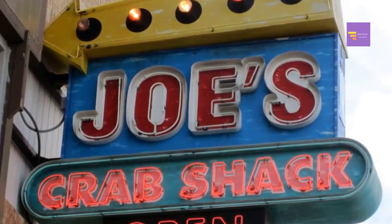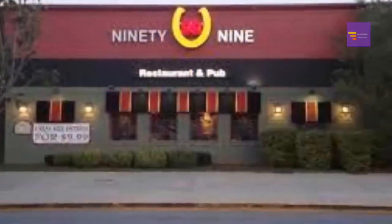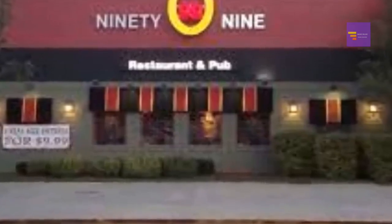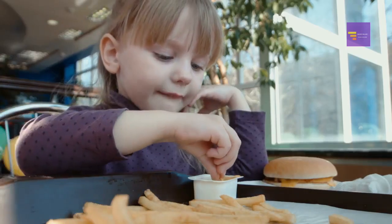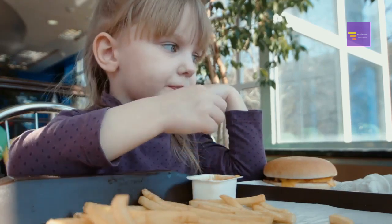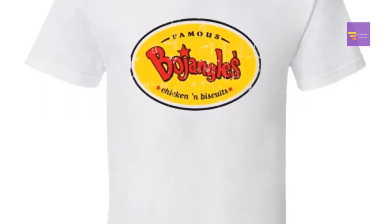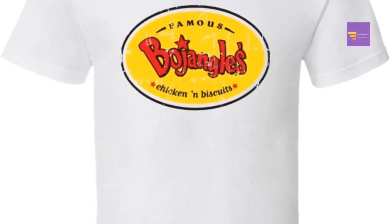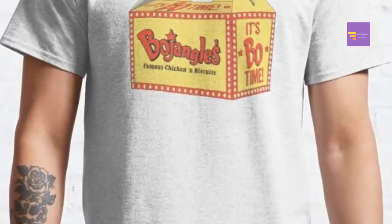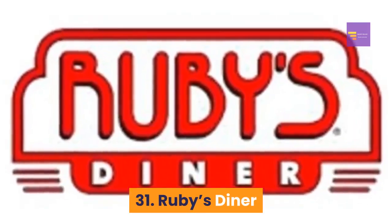Number 29: 99 Restaurant and Pub — October is Boys and Girls Club month; kids eat for free every Sunday in October, on Halloween, and the first Sunday in November. Number 30: Bojangles — dress up in a Bojangles-themed costume, upload a photo on the company's website, and you'll get the chance to win $200 in Bojangles gift cards and a seasoned fried turkey.